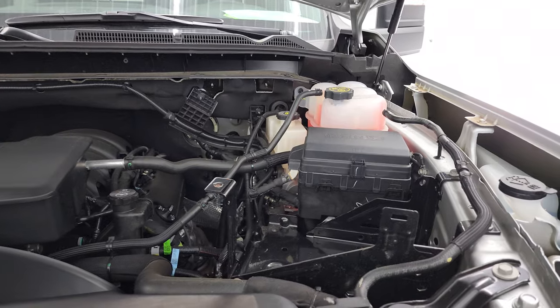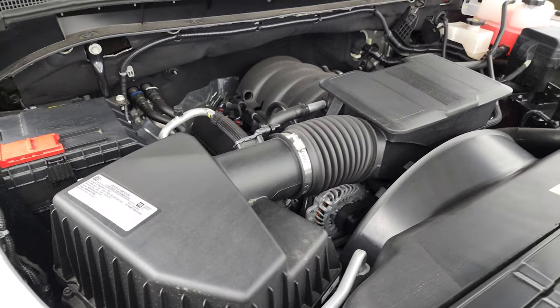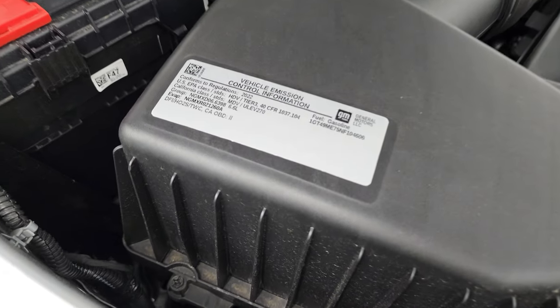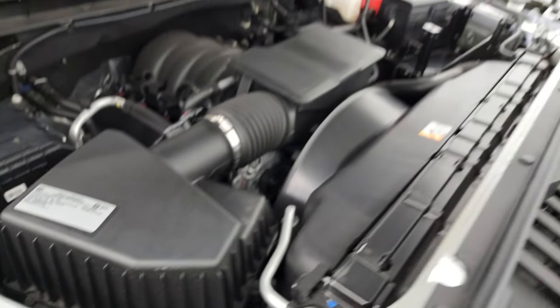Under the hood, we have the 6.6-liter V8 gas engine. Engine bay is very clean, runs very smooth. This truck has been fully safetied and inspected by our service shop. It has a fresh oil and filter change. All the fluids have been checked and topped off, and this truck is 100% ready to go. There is your emissions sticker.